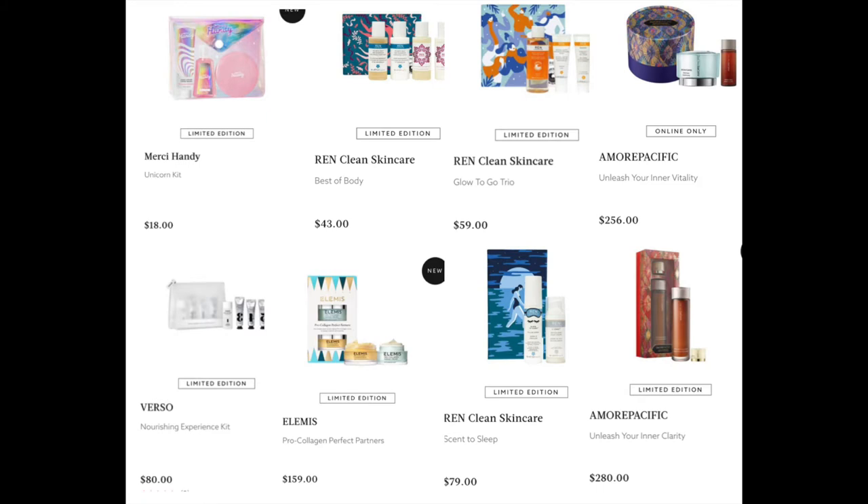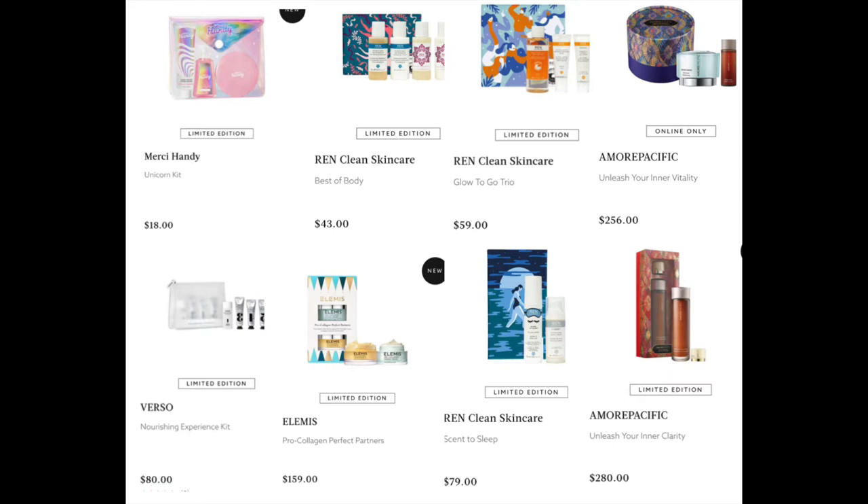From Amorepacific — one of my favorite brands that I cannot afford — the Unleash Your Inner Vitality for $256. You get the mini vintage essence, which is the number one product I want to try but cannot afford; I wish I could just buy the smaller size on its own. They also have the Unleash Your Inner Clarity for $280, which has a mini of the Time Response moisturizer.